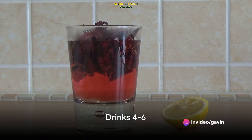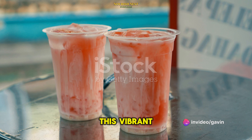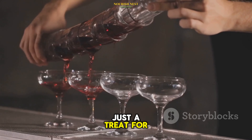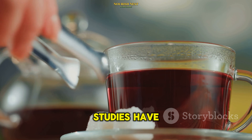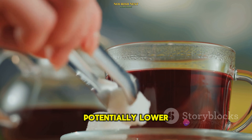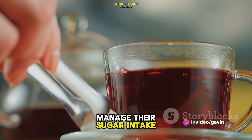Moving on to number 7, we have the antioxidant-rich hibiscus tea. This vibrant floral brew is not just a treat for the taste buds, but also a powerhouse of antioxidants. Studies have shown that it can potentially lower blood sugar levels, making it a great choice for those looking to manage their sugar intake.